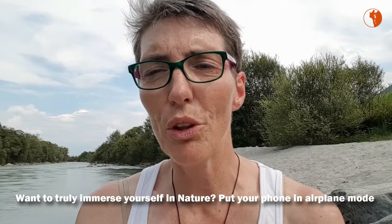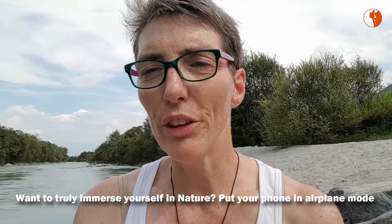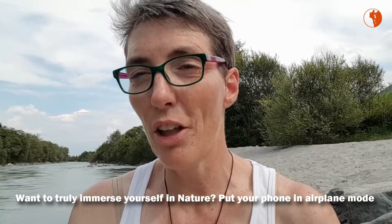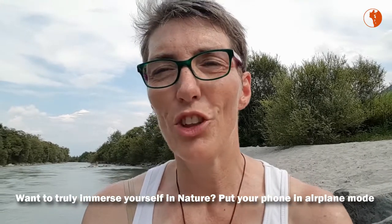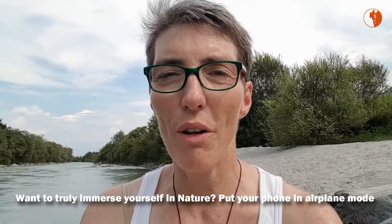In more than a decade of mountain hiking, it has happened not once that a message was so urgent that it would have been necessary for me to keep my phone on. So when you want to truly immerse yourself in nature, don't only leave your earbuds at home as I suggested in episode nine, but also keep your phone on airplane mode.